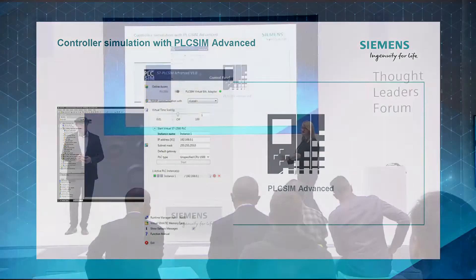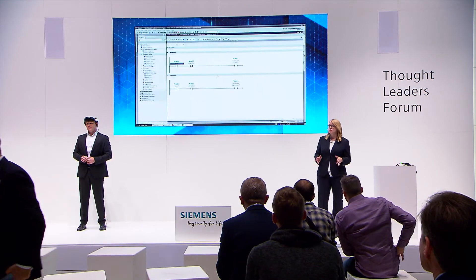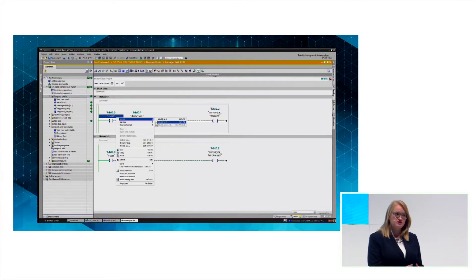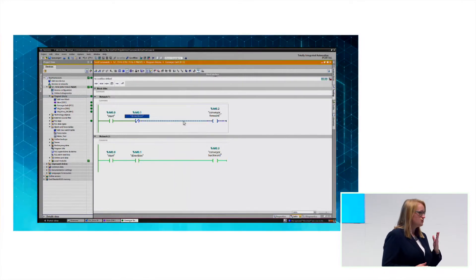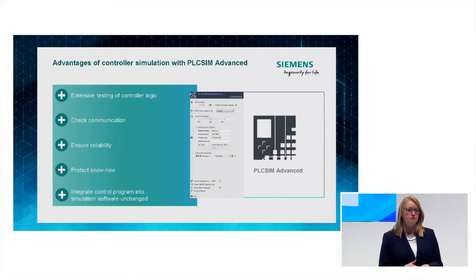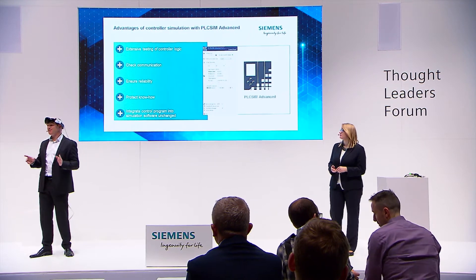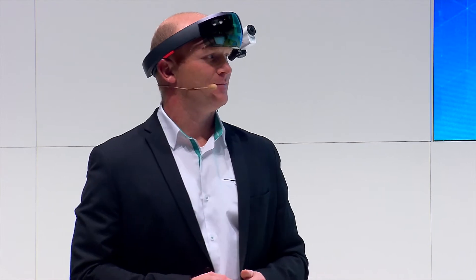To test the logic of our controller in the operation of our conveyor belt, we use PLC sim advanced software. With it, you can completely simulate the functionalities of your controller — in our case a SIMATIC S7-1500. PLC sim advanced is the virtual controller for the SIMATIC S7-1500 controller family. Test functions for program code are already integrated in TIA portal. Instead of connecting a real PLC, we run the test on the virtual controller. You can use force tables to check whether the logic is working properly, and this also works for communication, failsafe functionalities, and even know-how-protected function blocks from third-party companies. No adjustments are needed — you import your programming exactly as it is.